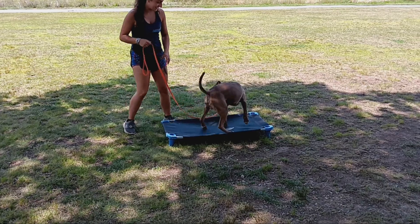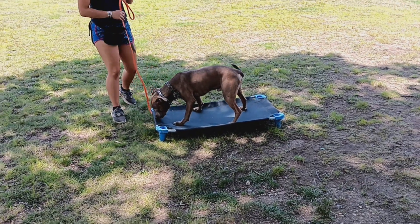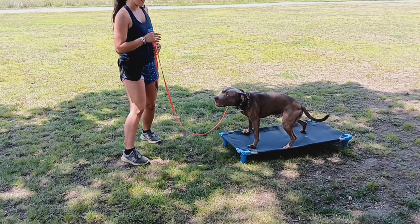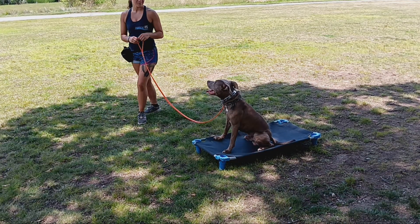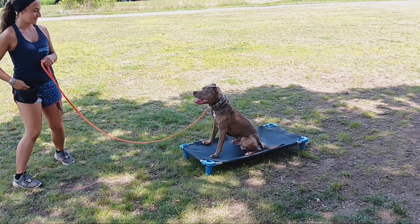Chico learned on-leash place. In the beginning, this was great for him to learn our program — really channeled our learning through that. Place just means he needs all four paws on that bed. You can walk around him, and he loves it. Super great tool to use in the house as well.